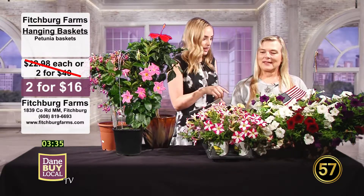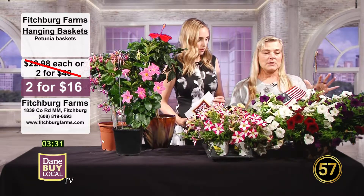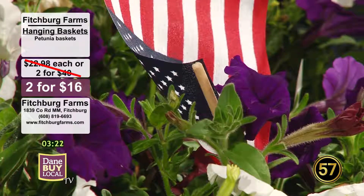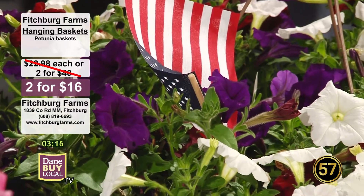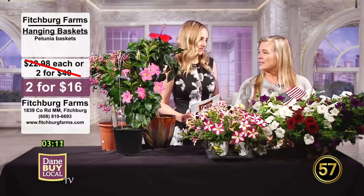We're going to start off with the hanging baskets. Tell me a little bit about these. We have lots of our petunia baskets. Right now we have them two for $16. Wide variety. This one I brought today is red, white, and blue for the 4th of July. So people are decorating their patios, getting ready for family and friends to come over for their barbecue. This would be a great way to decorate your patio or outside space.